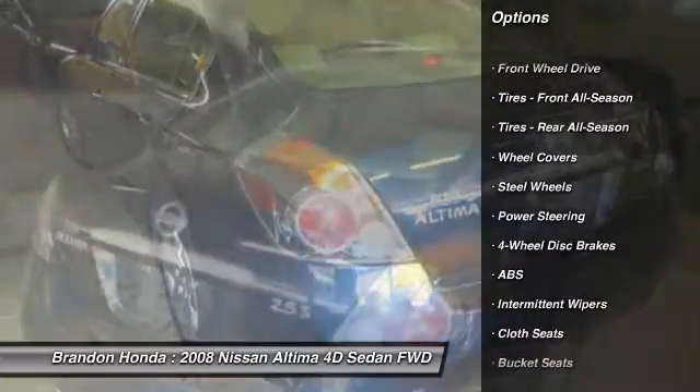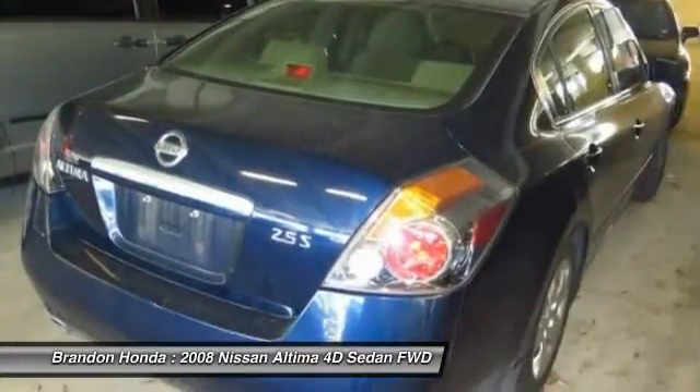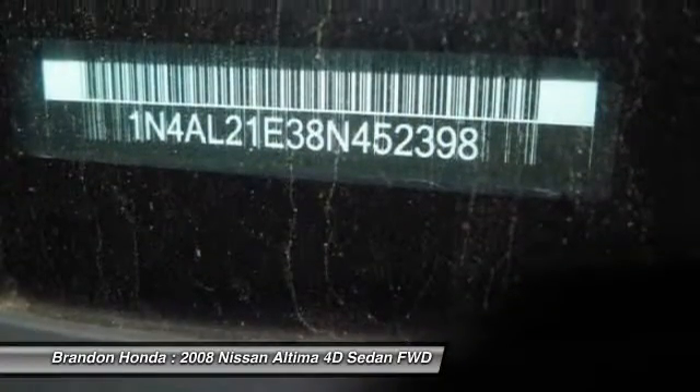Anti-lock braking system. Keyless entry. Power steering. Adjustable steering wheel. Driver airbag. Keyless start. Four-wheel disc brakes. Front wheel drive. Rear defrost. Bucket seats.